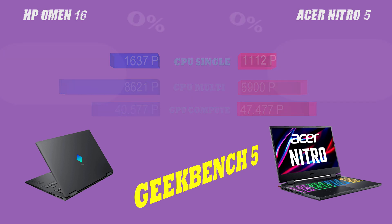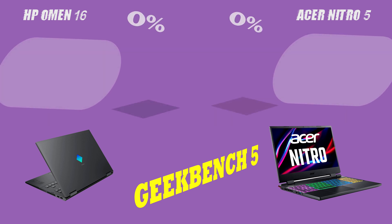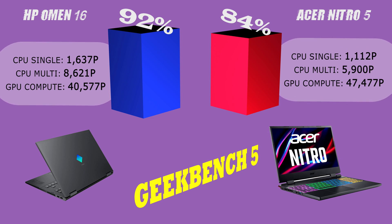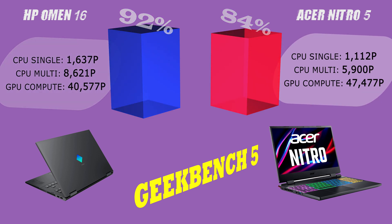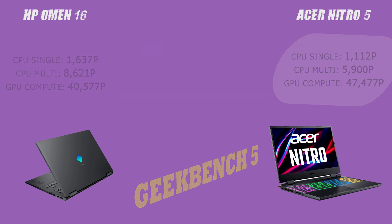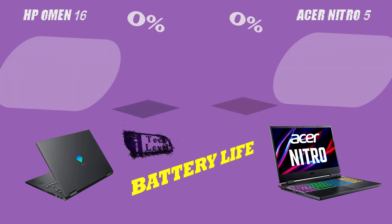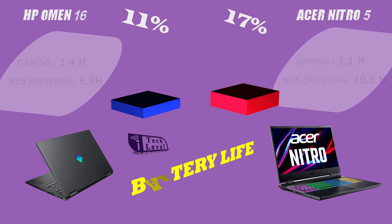Next, let's talk about connectivity. Both laptops have similar ports and connectivity options, including USB-C and HDMI. However, the HP Omen 16 has the added bonus of Bluetooth 5.2, Thunderbolt 4 support, and Type-C charging.